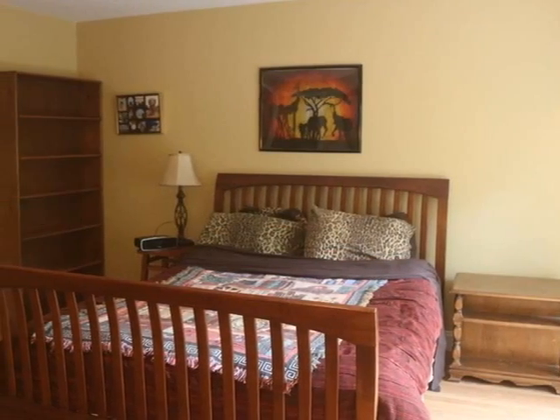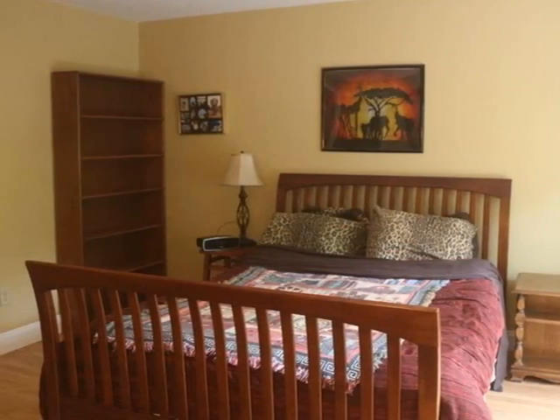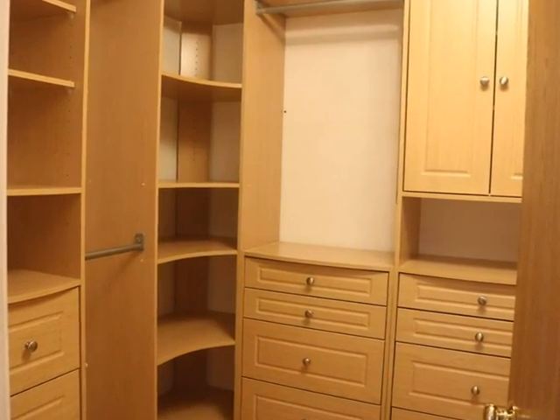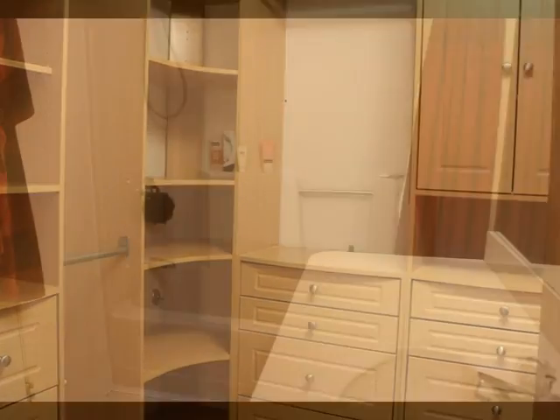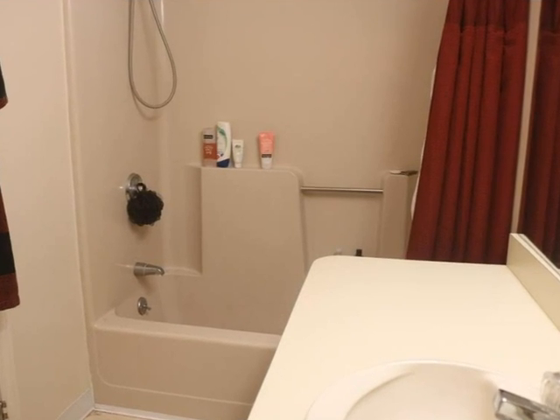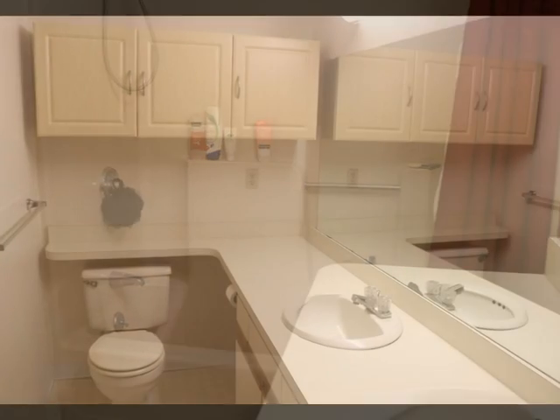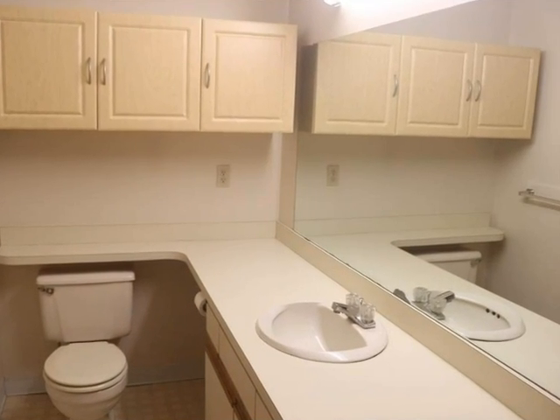The two bedrooms are large with plenty of closet space. The two full baths feature easy-to-clean one-piece tub surrounds and plenty of storage space.